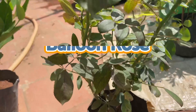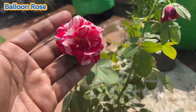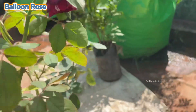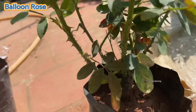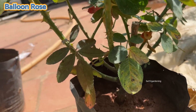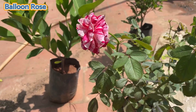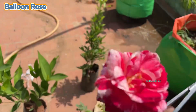Now you can see the balloon rose. This is featured in my video — it's 80 rupees here. It's a light variety, that's why I am using it. This one is very fresh, there are 4 branches. White and red — double color.